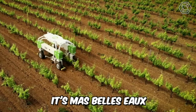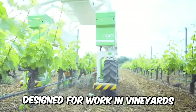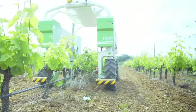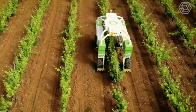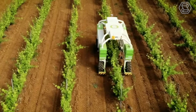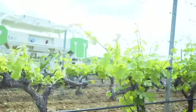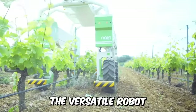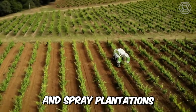Meet Mabelu, an all-electric autonomous robot tractor designed for work in vineyards. The machine has rather compact dimensions and weighs only 2.5 tons. It can work on steep slopes, consumes little energy, and does not compact the soil. The versatile robot is designed to control weed, take control of vines, and spray plantations.